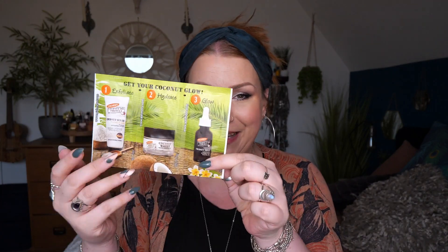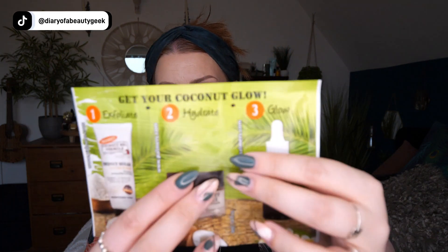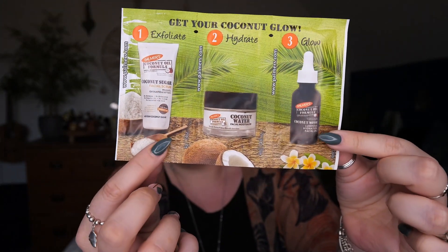And then we've got a sample here of Palmer's Cocoa Butter Formula — a facial scrub, a facial moisturiser, and a facial oil. So three sachets.